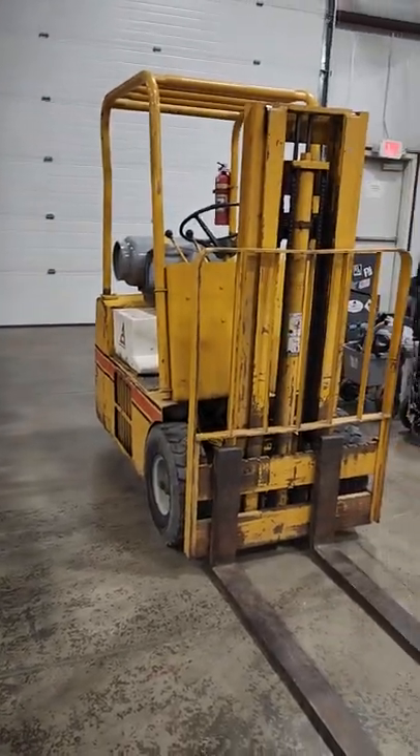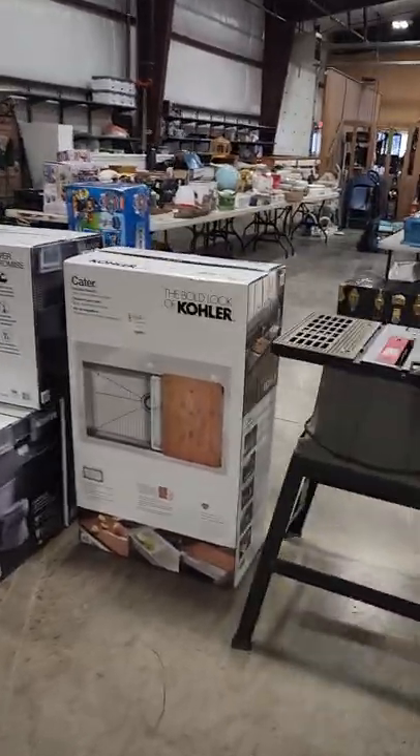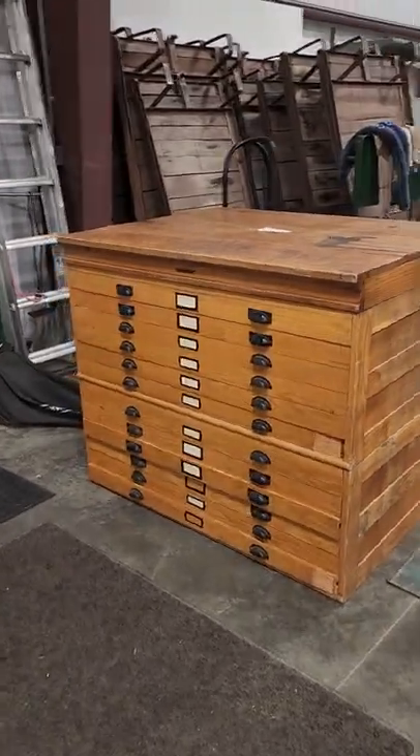And a little Allis Chalmers forklift we'll be selling. New Kohler toilets and sinks. And your old plans blueprint cabinet.